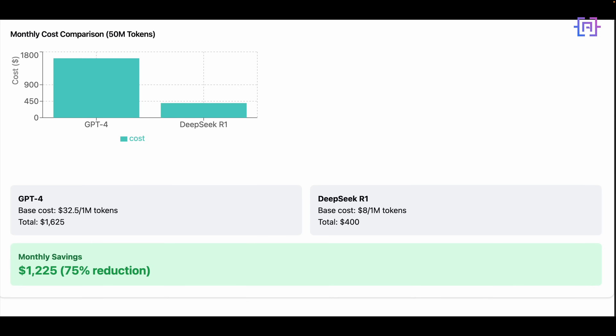Next, let's examine the cost efficiency data. We're comparing the monthly cost between GPT-4 and DeepSeek R1 for processing 50 million tokens. With GPT-4 we're paying $32.50 per million tokens, resulting in a monthly cost of $1,625. After switching to DeepSeek R1, the base cost drops to just $8 per million tokens, bringing our monthly total to $400. This represents a dramatic 75% reduction in cost, saving $1,225 every month.